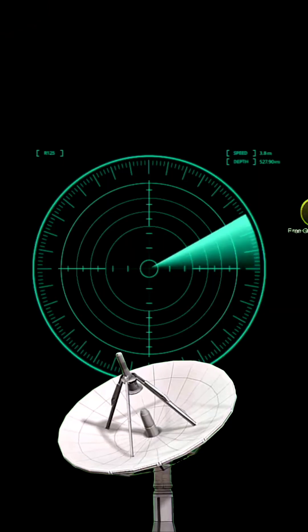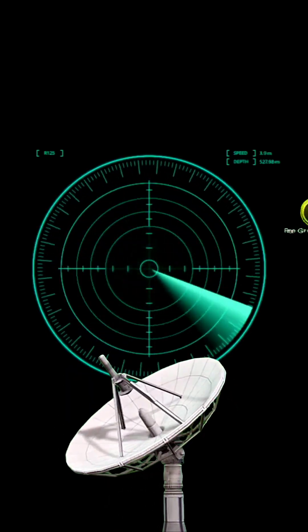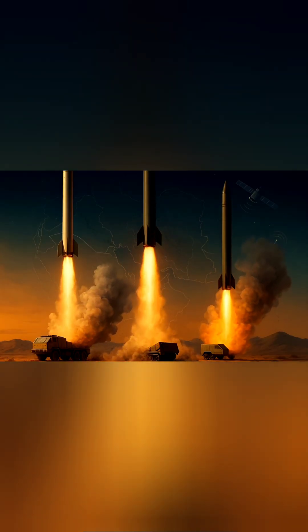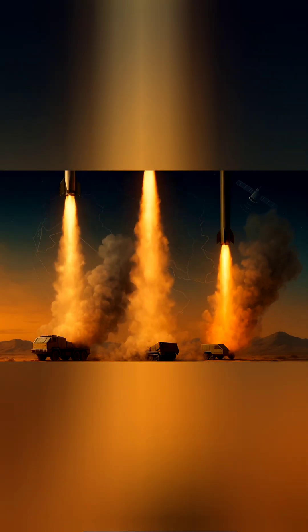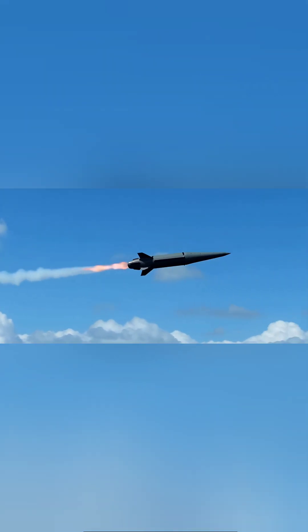Air defense systems constantly scan the sky with radars. The radar detects an approaching target and instantly calculates its speed and direction. Then the computer system selects the most appropriate defense missile to hit the target. This missile locks onto the target and is usually fired within seconds.